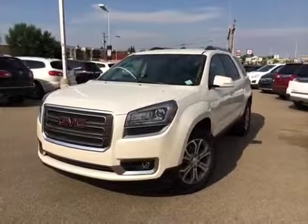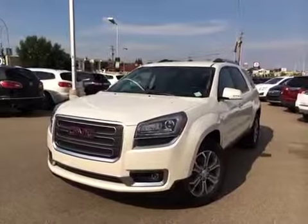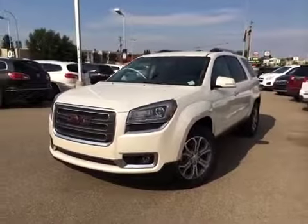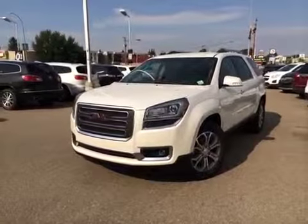Welcome to Brooks Motor Products. This is stock number 145034. Here we have a 2015 GMC Acadia — a four-door Sport Utility with a 3.6 liter engine and all-wheel drive.